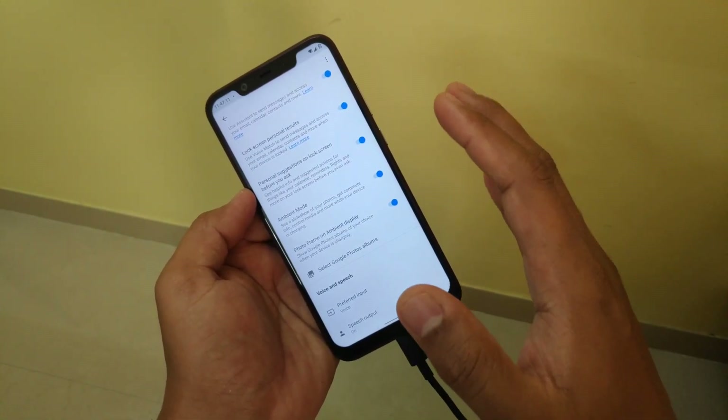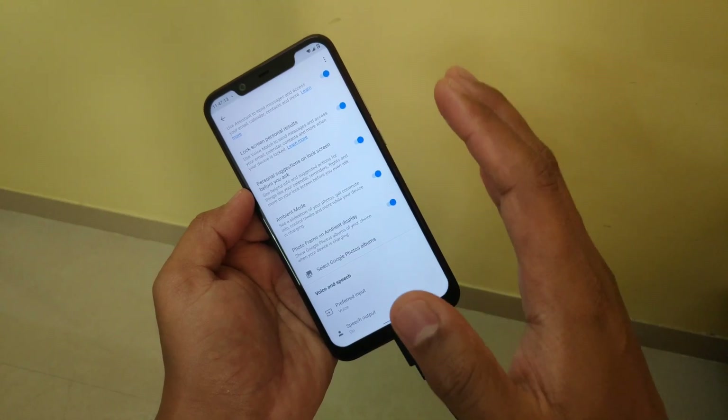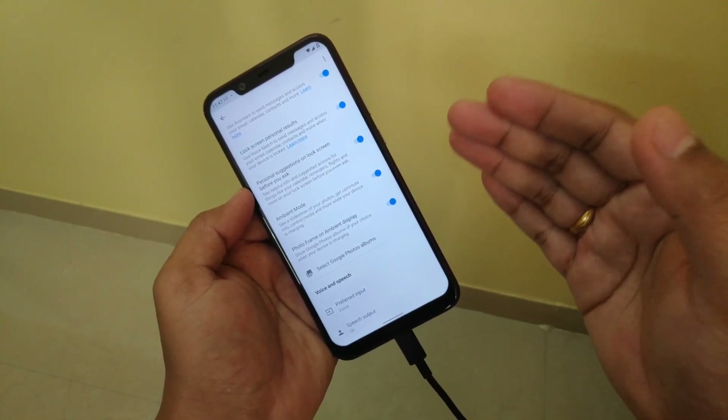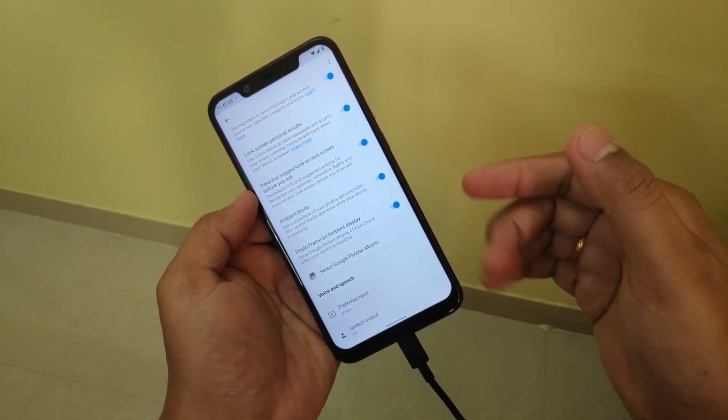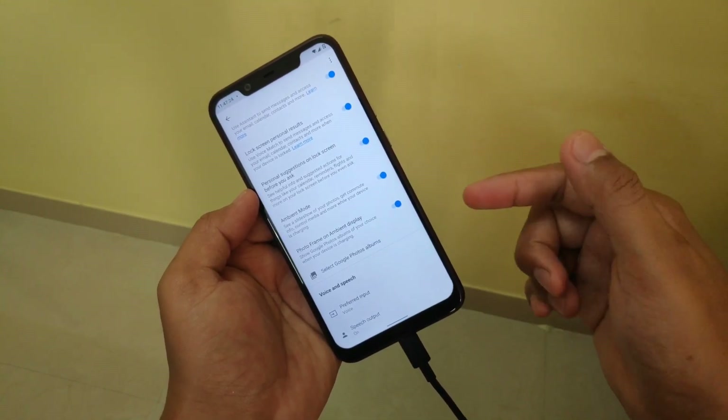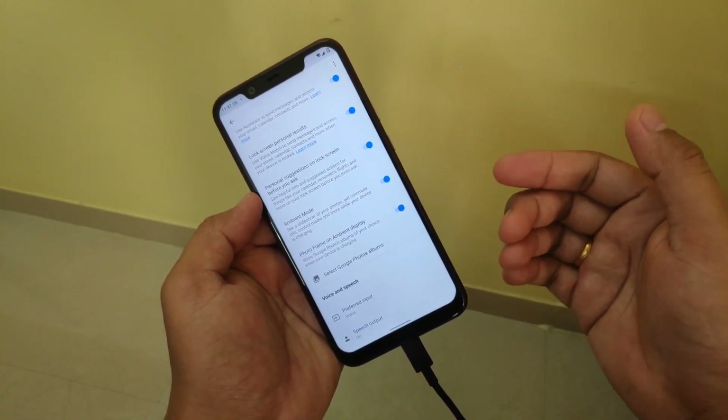Now if you can't see this option, that means you haven't received it yet. But don't worry, because Google is providing this update in stages, so very soon you will be receiving it if you're using the Nokia 8.1 or any other stock Android device.